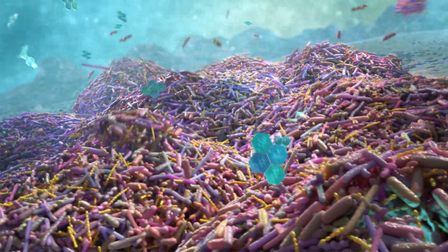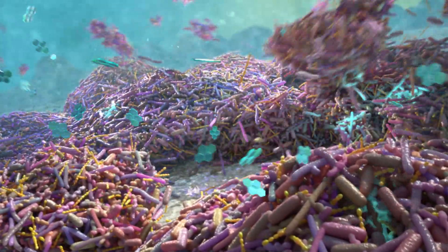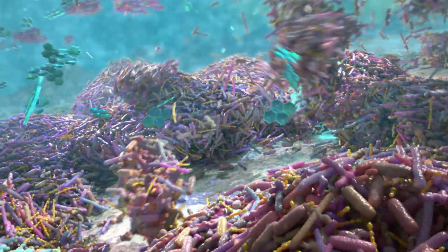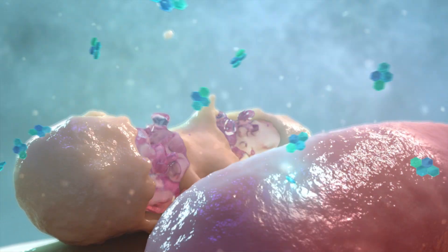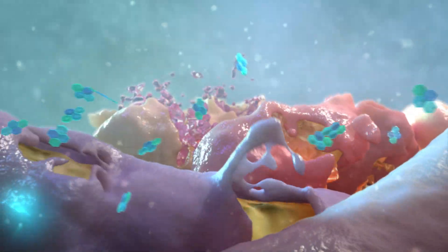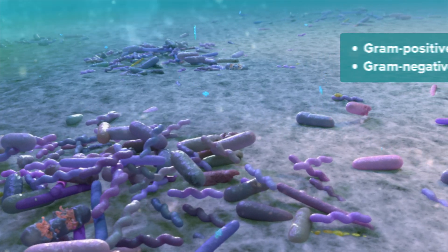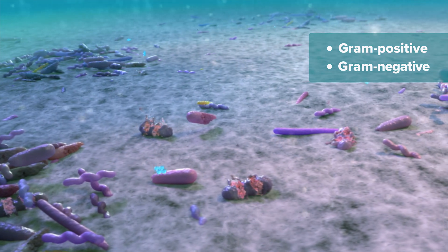Listerine antiseptic penetrates deep into the layers of plaque biofilm, killing bacteria all the way down to the tooth surface. Upon infiltrating the biofilm's protective matrix, the essential oils go to work perforating bacterial membranes, altering bacterial enzyme activity, and reducing bacterial endotoxins, effectively killing both gram-positive and gram-negative bacteria, and decreasing the pathogenicity of biofilm. Using scanning electron microscopy, we can see this germ-killing power at a microscopic level.